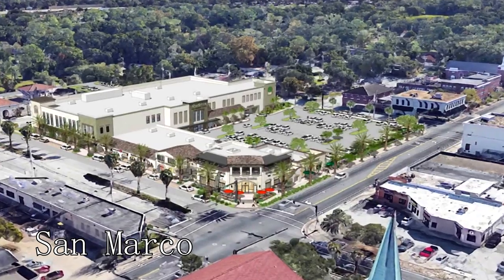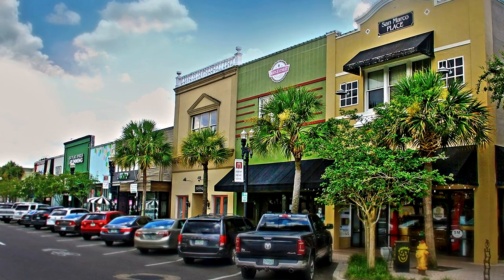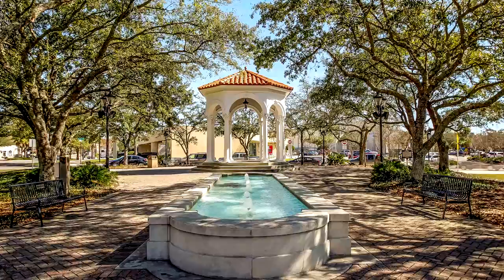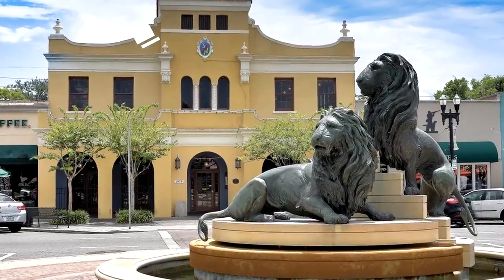At number 10, there's Jacksonville's unique neighborhood, San Marco. It's renowned for its Mediterranean-style architecture and vibrant art scene. Stroll through San Marco Square to discover eclectic shops, art galleries, trendy restaurants, and historic landmarks like the San Marco Theater.